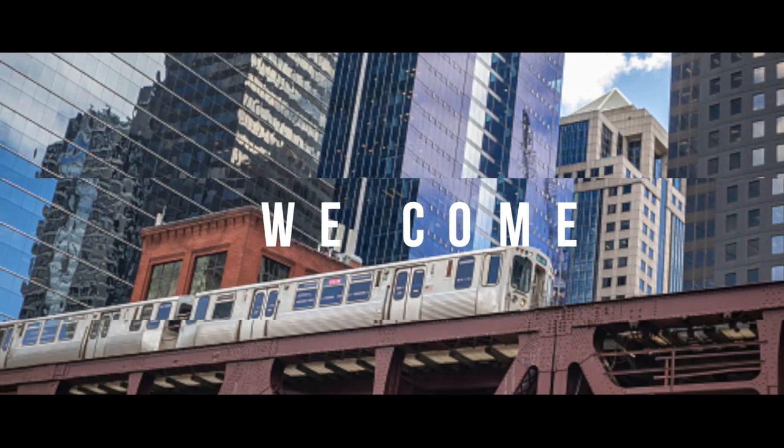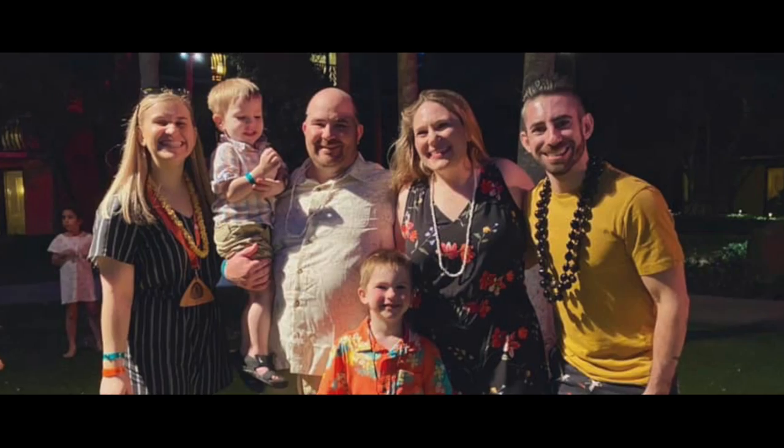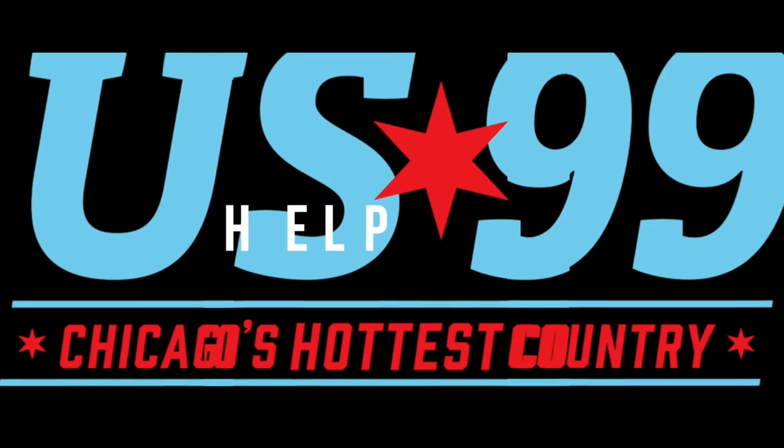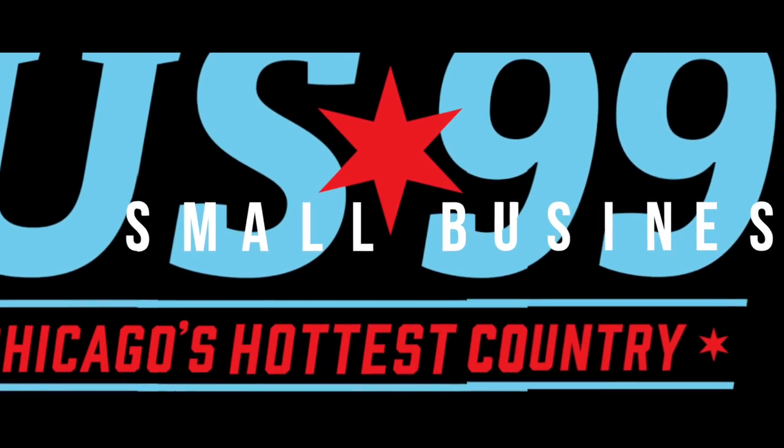From the city with broad shoulders, where for years the US 99 family has been there for each other. Here's where you can help — it's another US 99 small business shout out.